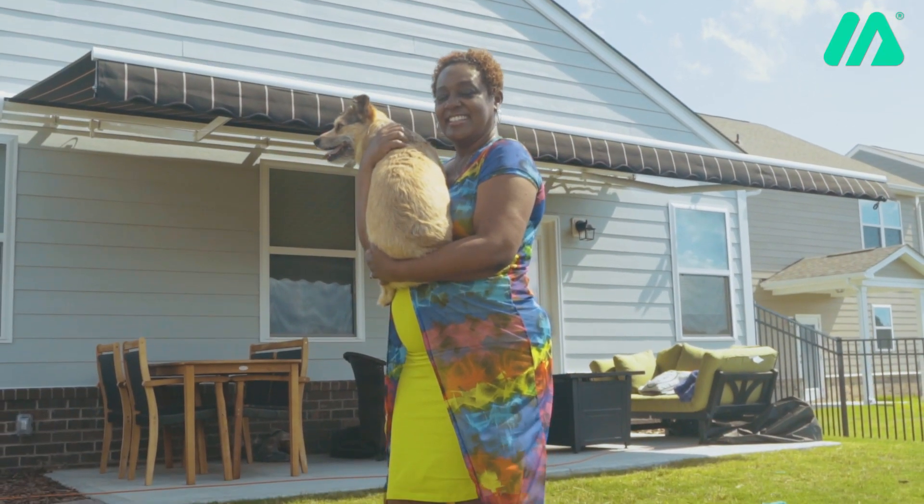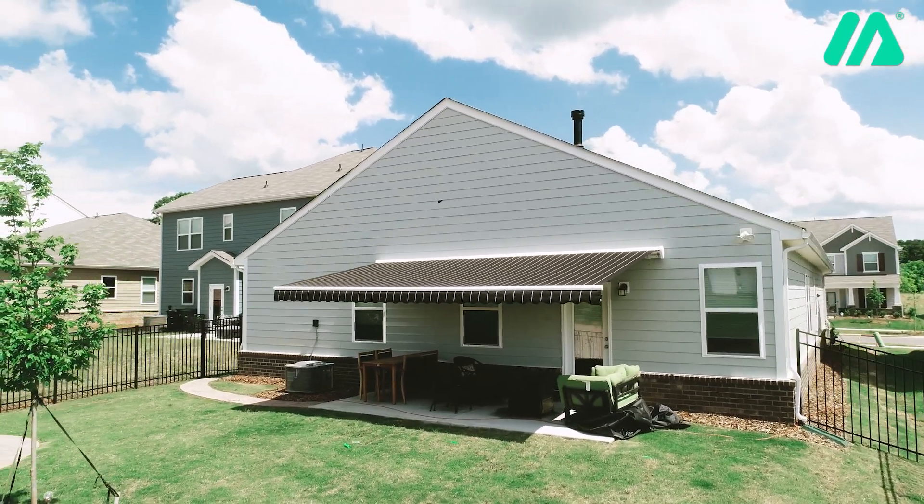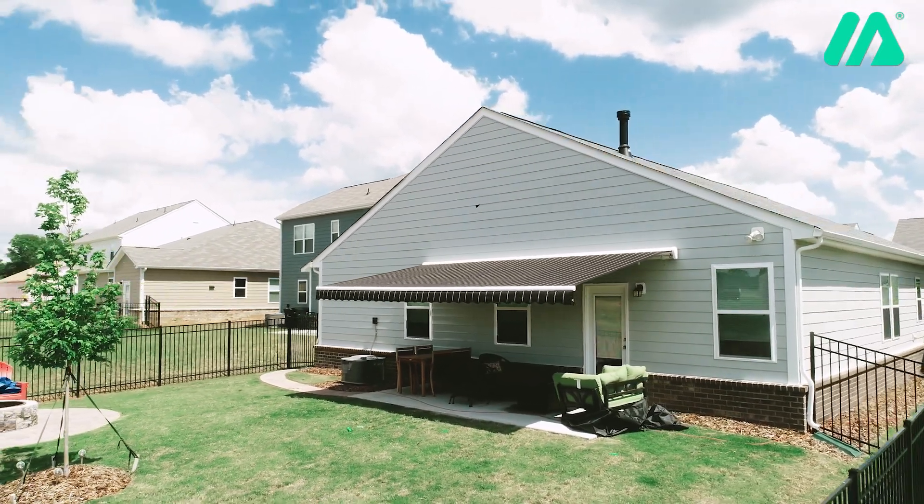My name is Taya Ture, and this is my Marygrove awning. I actually found out about Marygrove by doing a Google search, and then I went to Angie's List. Angie's List is my place of choice.